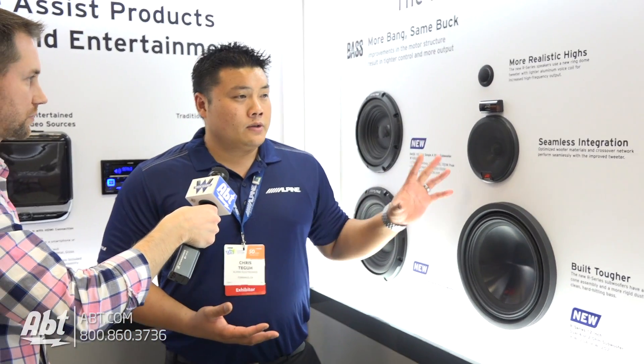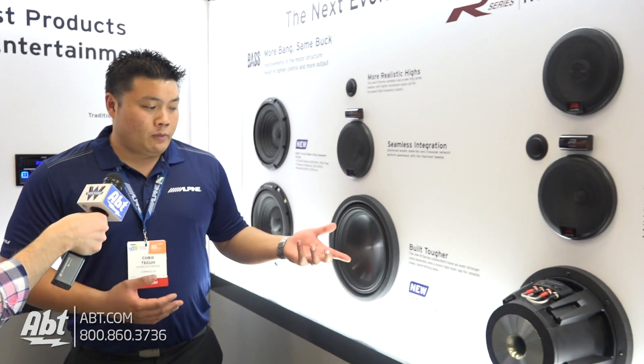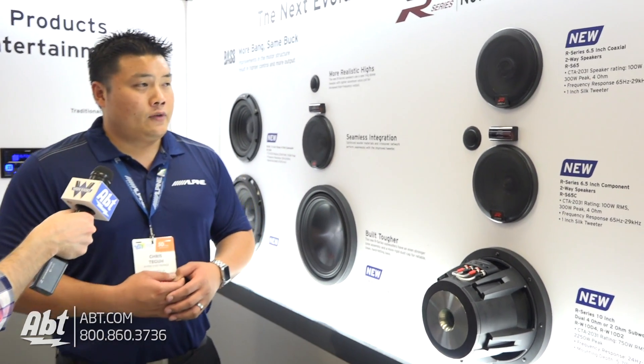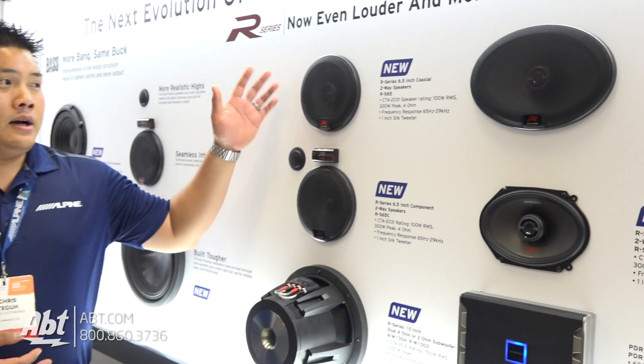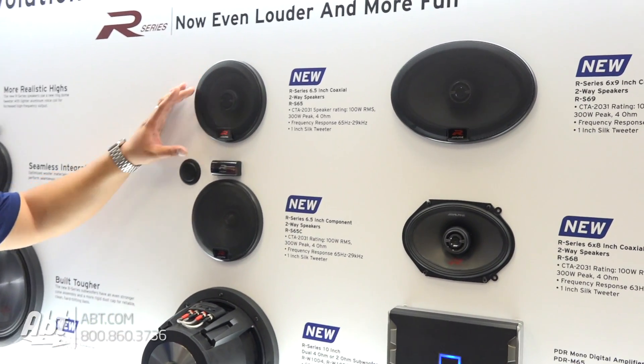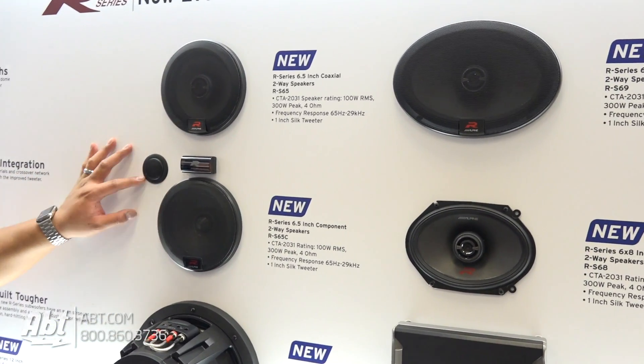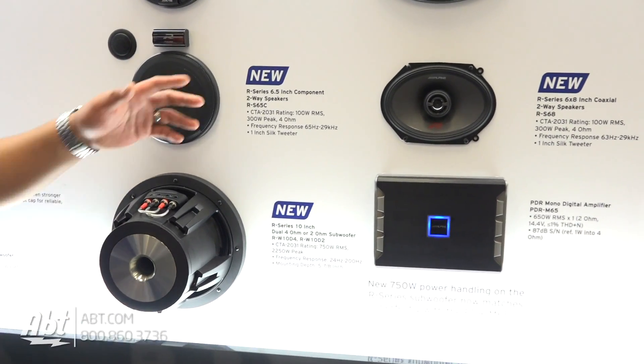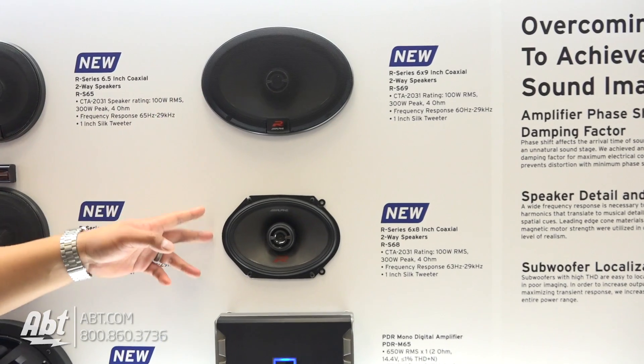Great speakers, great setup. They're available. The subwoofer is available in 12 and 10 inch, just like previously. As for speakers, we have the six and a half inch coaxial, we have the six and a half inch component which comes with a one inch tweeter, we have the 10 inch subwoofer, and we have the six by nine and a six by eight as well.